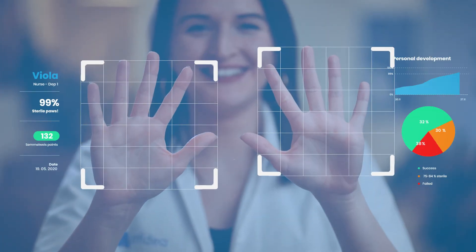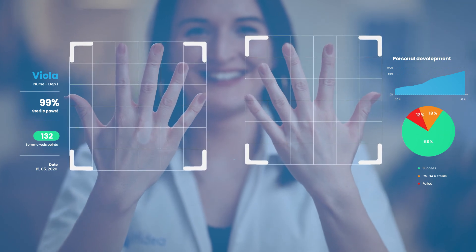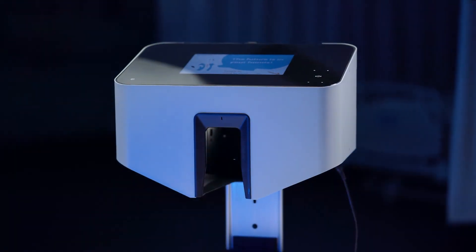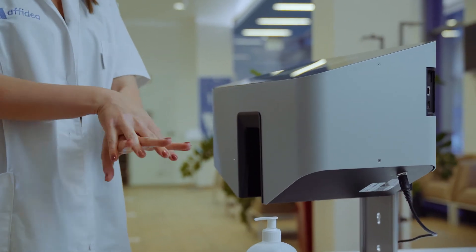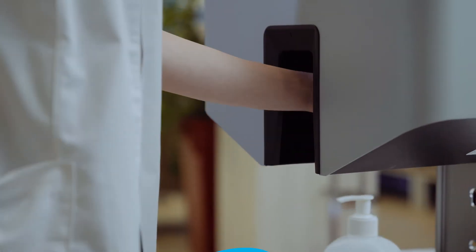The new experience seamlessly connects the digital and physical worlds in a hospital working environment, while creating a beneficial effect on human behavior and habits. And when it comes to hospital infections, the right hygiene routine means saving lives.